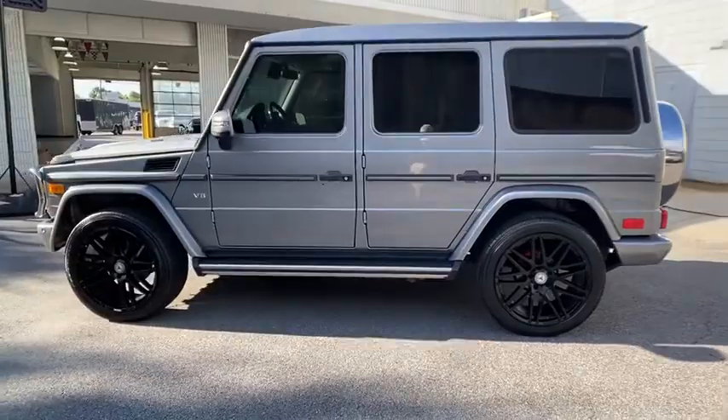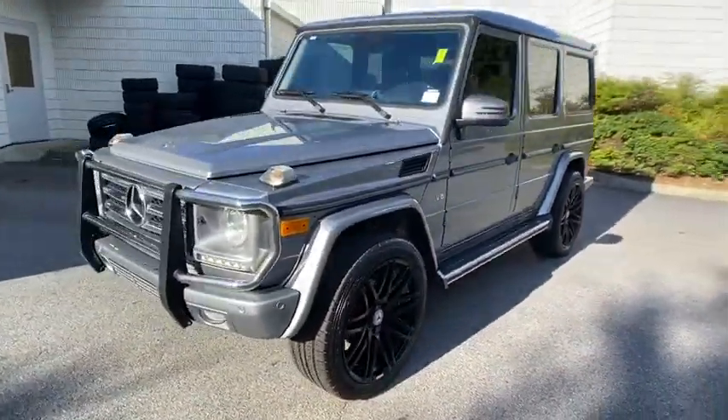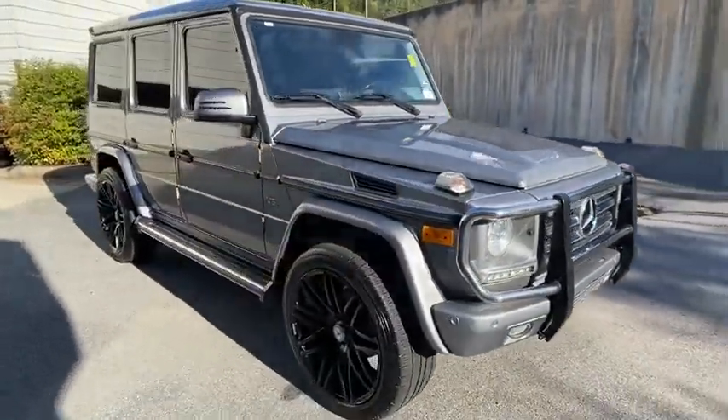Extraordinary capability and ongoing enhancement have made the G-Class one of the world's top off-roaders for the past three decades. This vehicle has less than 45,000 miles.